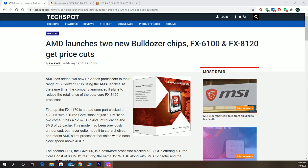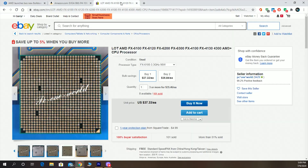Hello boys and girls, welcome to another episode of Tech by GP. Today we're going to talk about the AMD FX6100, a hexa-core CPU that was released in early 2012. Right now you can grab one of these used on eBay for about $37.33.